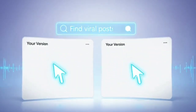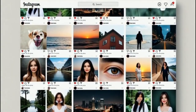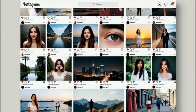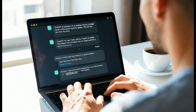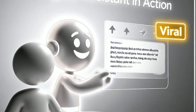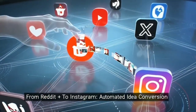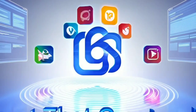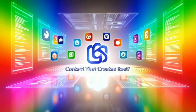It literally does the digging for you, finding posts that are already performing insanely well, and then helps you recreate them for your page without copying a single word. You just guide it a bit, sip your coffee, and let it do the heavy lifting. By the time we're done, you'll see how I use this trick to pull real viral ideas straight from Reddit or any other site and turn them into Instagram posts in minutes. So if you've ever wished your content could just create itself, watch this video till the end.